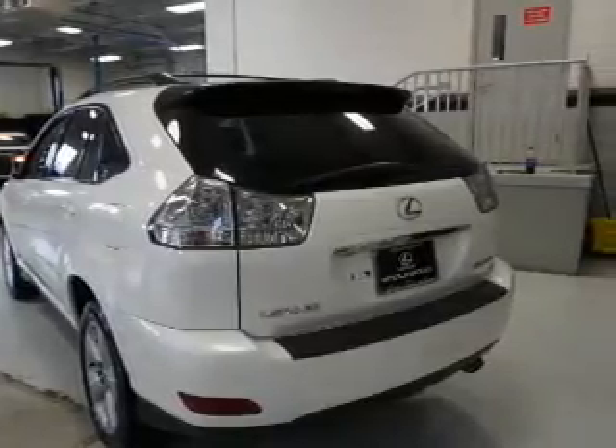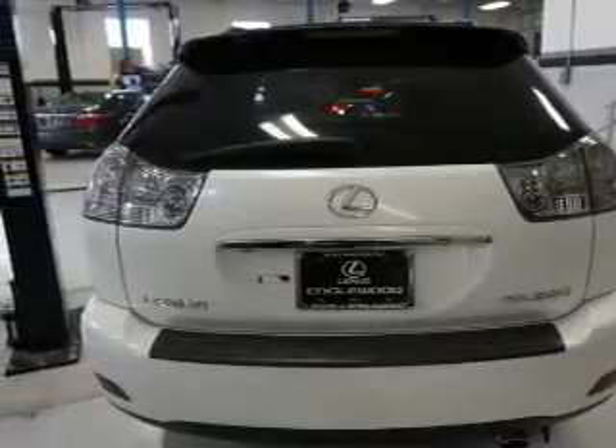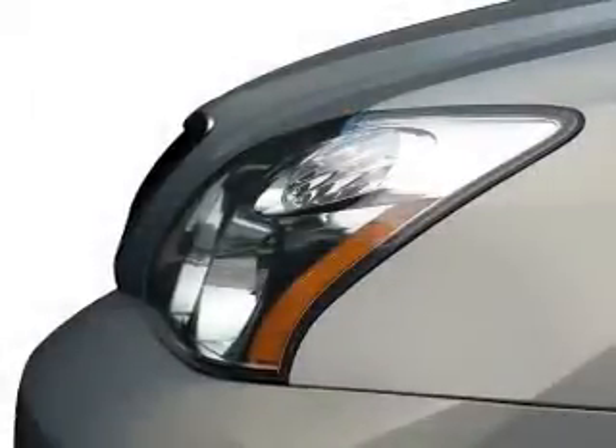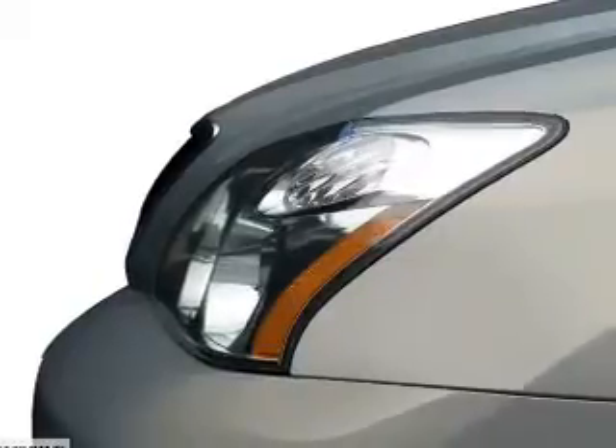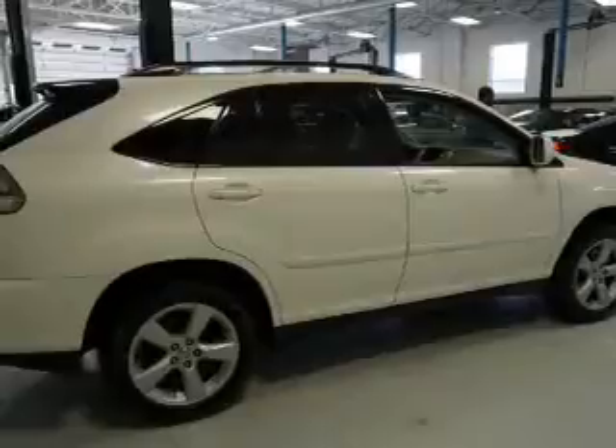Inside you'll find leather seats, heated seats, steering wheel controls, automatic climate control, front airbags, side airbags, a tilt and telescopic steering wheel, a navigation system, cruise control, and a trip computer.